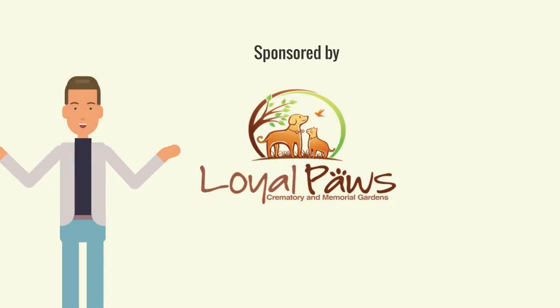We hope this video helps to explain your choices for pet cremation. Sponsored by Loyal Paws Cremation. Thank you for watching.